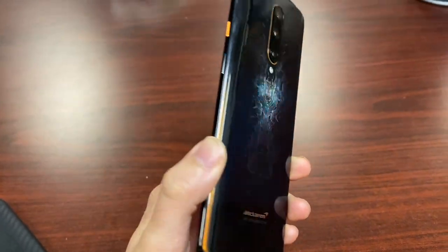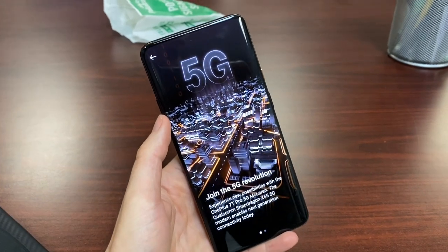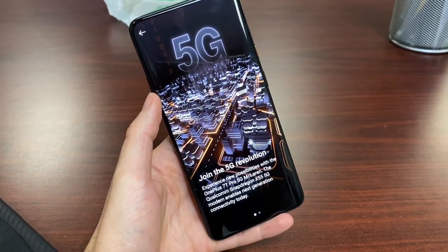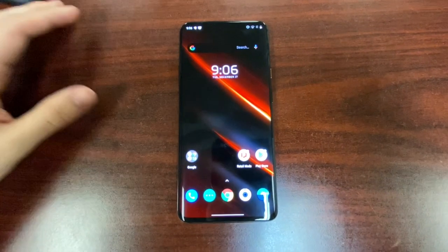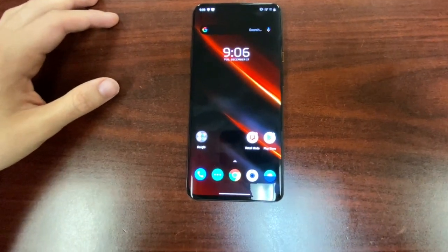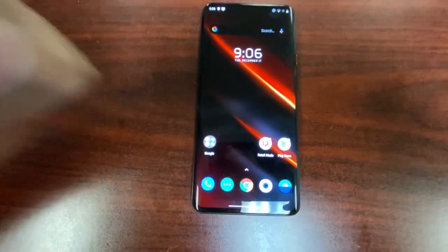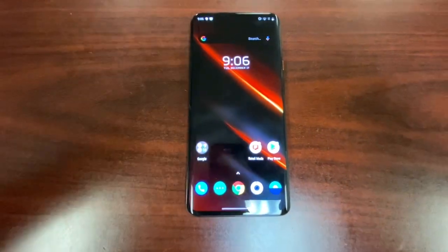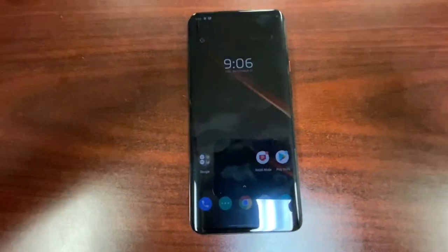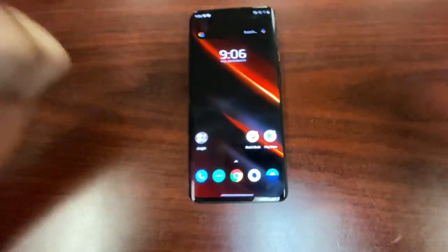Next gen baby — 5G is here in the OnePlus 7T Pro McLaren! This is the 5G entry market device with 600 MHz 5G from T-Mobile. You could argue this is, on paper, the best near-stock Android experience money can buy.